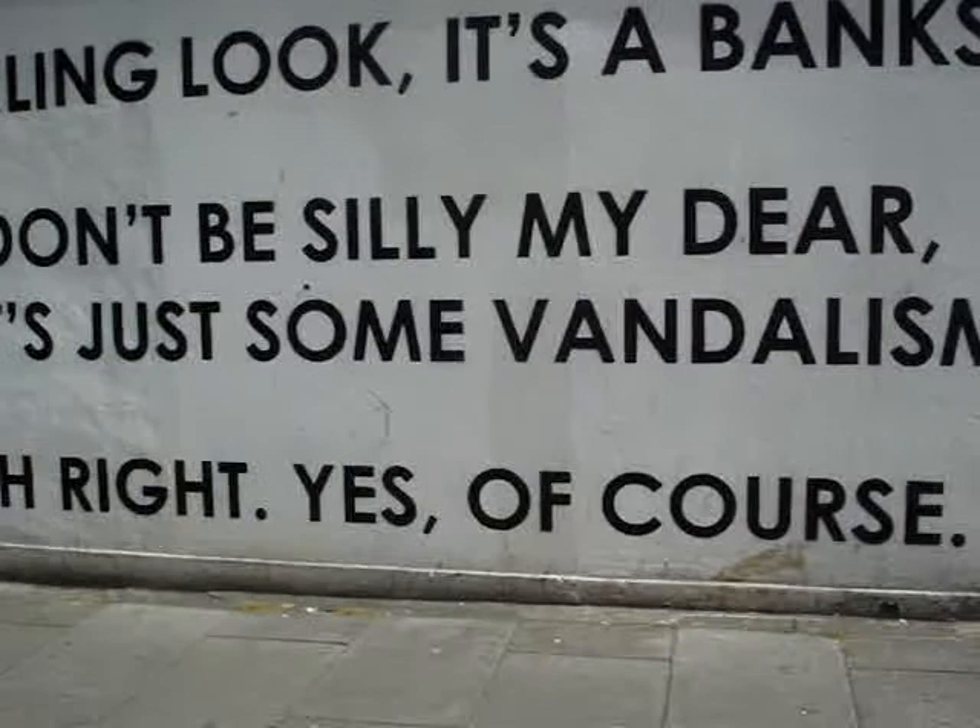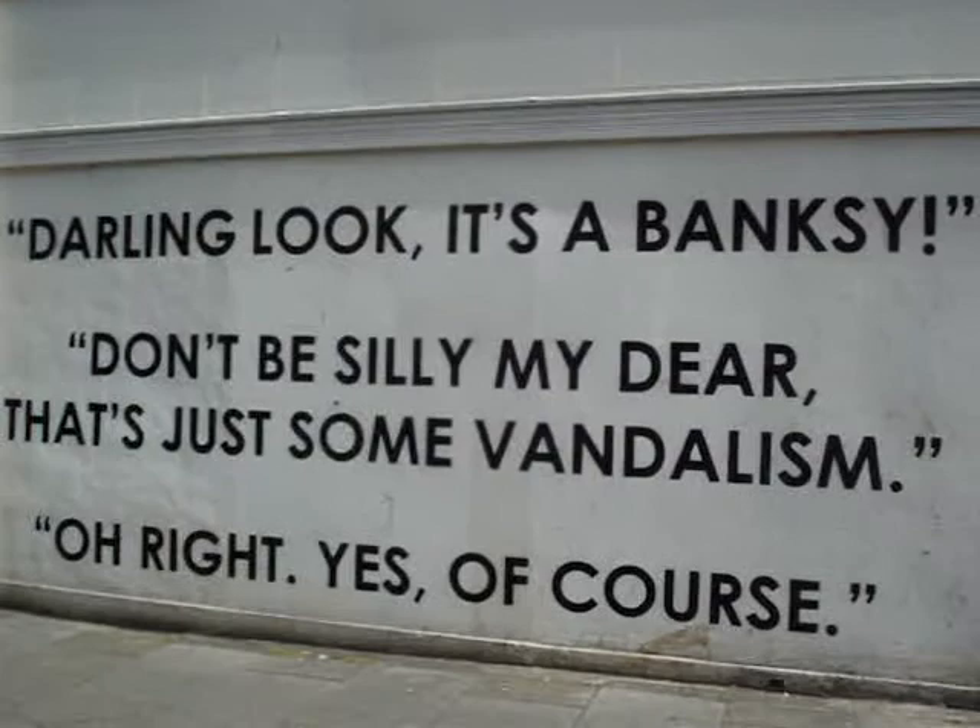But look at this — there's been a new addition, a new addition to the wall. Look at this. "Darling, look. A Banksy." "Don't be silly, my dear. That's just some vandalism." "Oh right, yes of course." That's classic. That's class. That's brilliant.